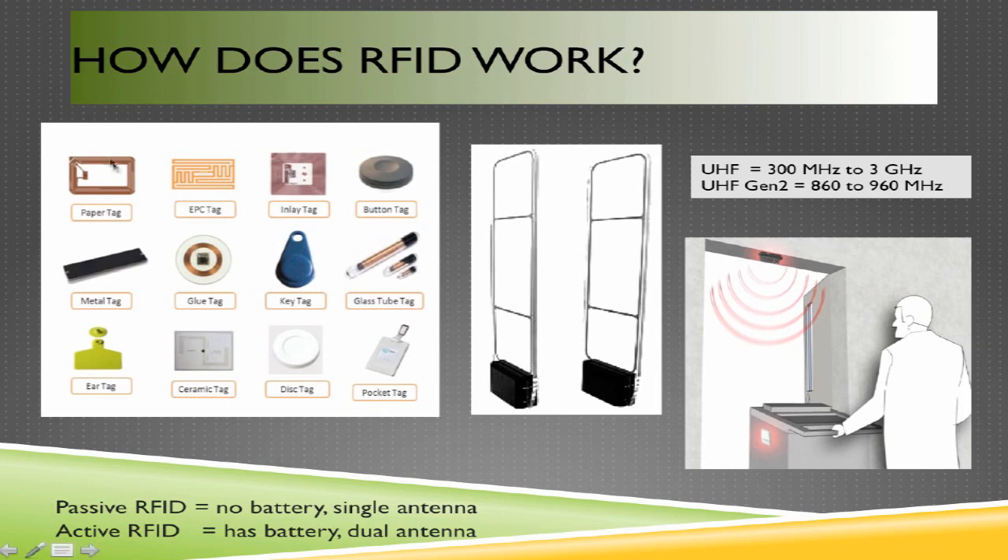RFID tags can come in all different kinds of shapes and sizes. They can look like key tags, little glass tubes, or employee badges. The types of devices you'll come across most frequently are passive RFID tags. Passive RFID tags do not have a battery and they only have a single antenna, meaning they can only transmit data on a low-frequency network.